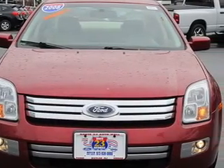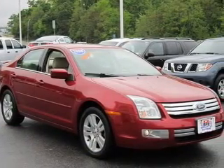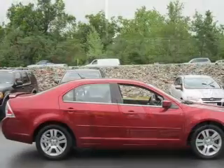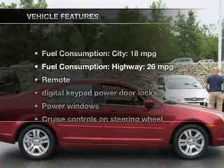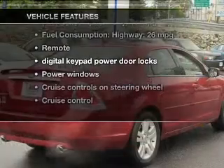The powertrain includes front-wheel drive with a reliable six-cylinder engine that responds smoothly to its six-speed automatic transmission. The anti-lock braking system will help keep you safe on the road. And with these notable features, you won't want to miss out on the opportunity to own this amazing ride.